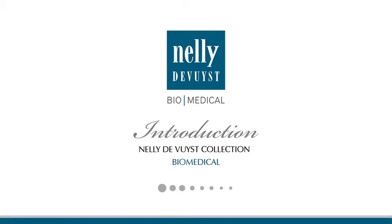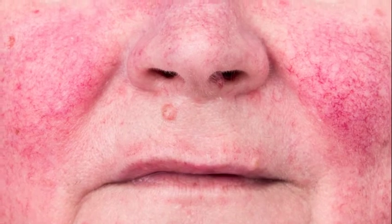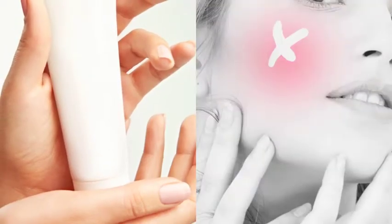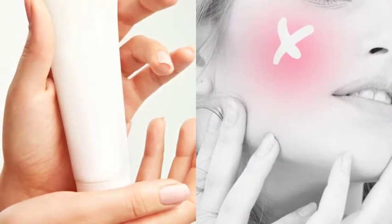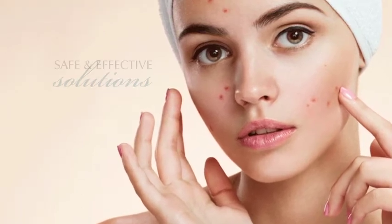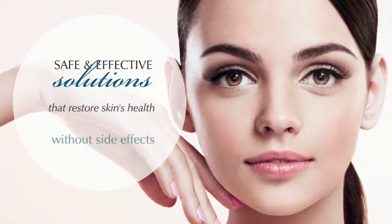Introduction to the Nelly de Vuyst Biomedical Collection. Oily skin, blemishes, acne and rosacea — from puberty to adulthood, skin problems affect many individuals at any stage of their life. Some specialized topical products can have side effects and could even make skin problems worse. One of the biggest challenges for problematic skin is finding safe and effective solutions that restore skin health without side effects.